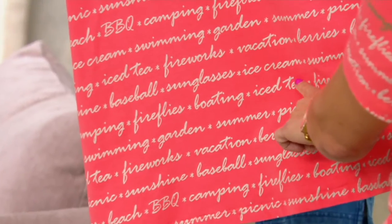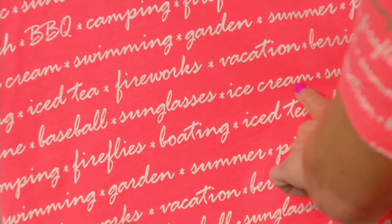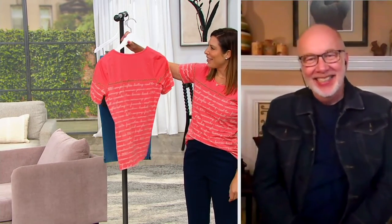Oh, I see ice cream on there! Yeah! Any takers — anyone want to go split a banana split? Yes, please! Right now! It's so fun, Gary, that you took the design onto the back.